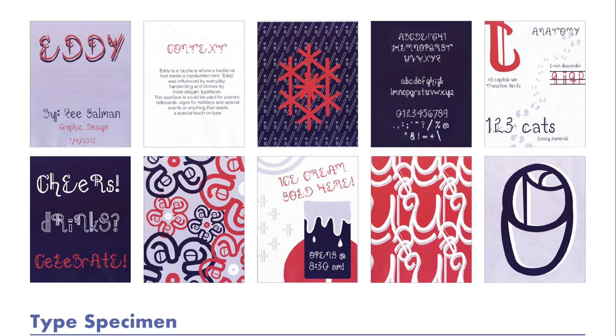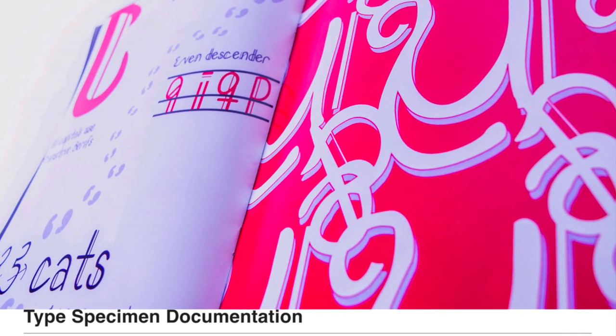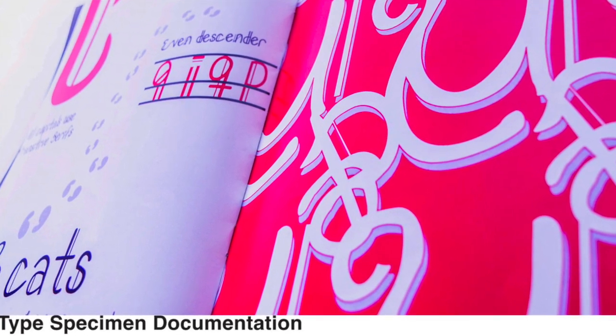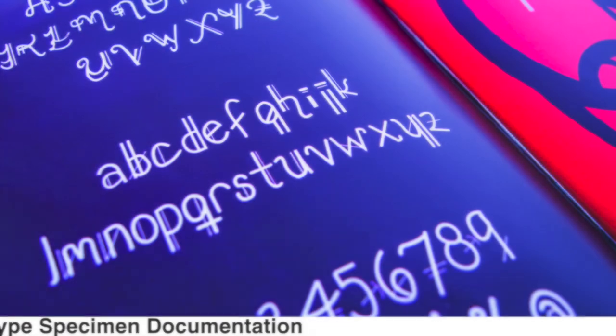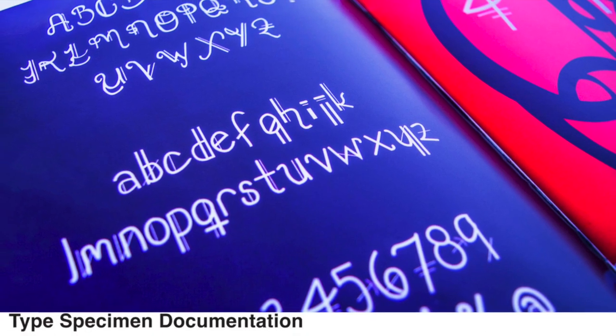This is how it all came together — each and every one of the pages, though there were more pages I decided not to showcase. After everything was printed and bound, I took pictures to show how it all came together, to show the vividness and how it would look bound. It looks better live and in front of your face than as a flat 2D image, and it also shows dedication in taking it to its final stage.